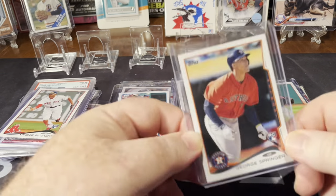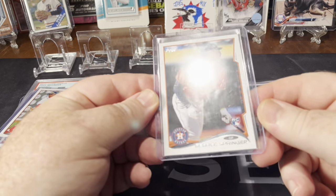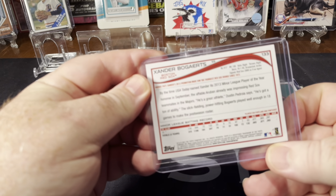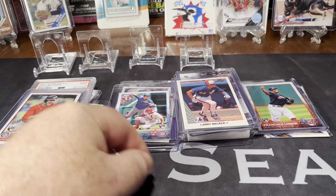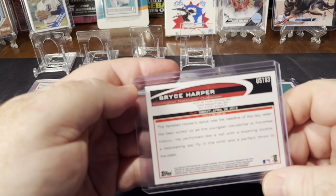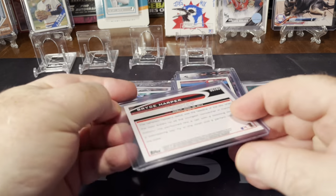I got me a George Springer 2014 Update — didn't have one of those, and he's having a really good year. Xander Bogaerts Series 1 of 2014. And I didn't have many Bryce Harper cards, so I picked up a Update Pro Debut Bryce Harper. Not a variation, but still a nice card.